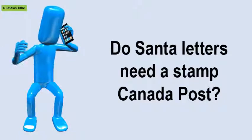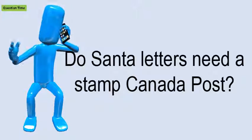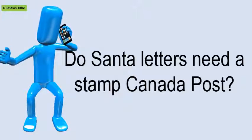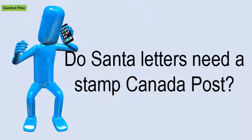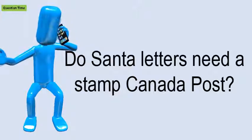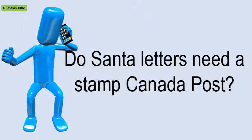Do Santa letters need a stamp? Canada Post says: please include your return address. While Santa knows where your house is, his postal team may need extra instructions, so please include your address to ensure your letter is delivered on time.